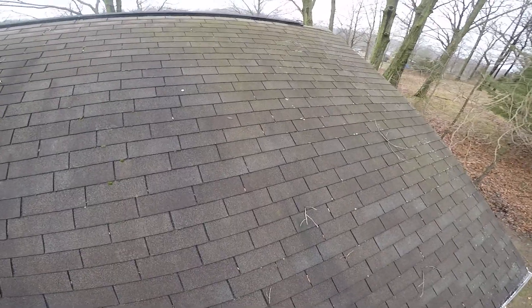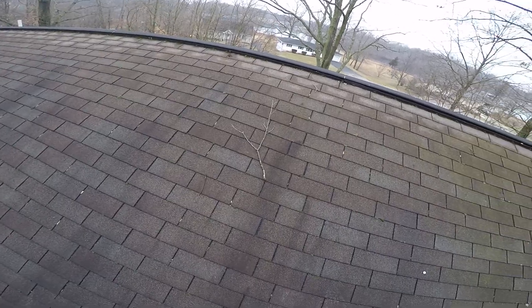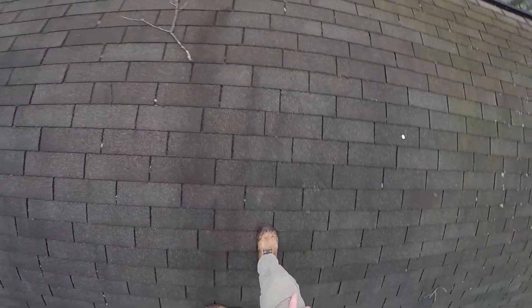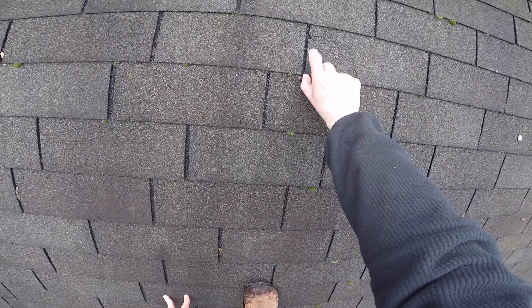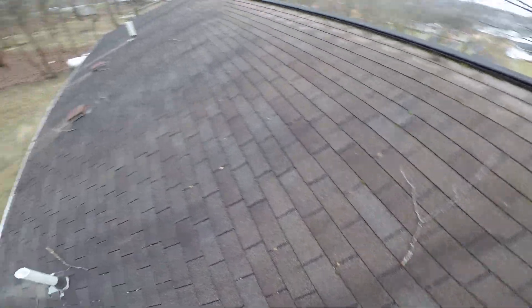Right off the bat we can see that there's a decent amount of algae in a couple of spots. There's a little bit of deflection going on right here. We're going to do an attic inspection here in just a minute to get a better idea of what's going on there. But this spot right here you can see we've got some cracking going on — the shingle's just about to blow off.